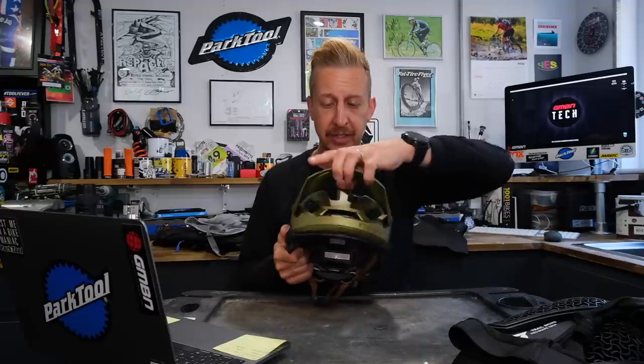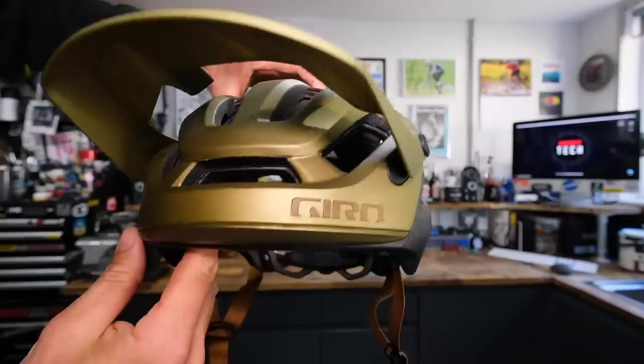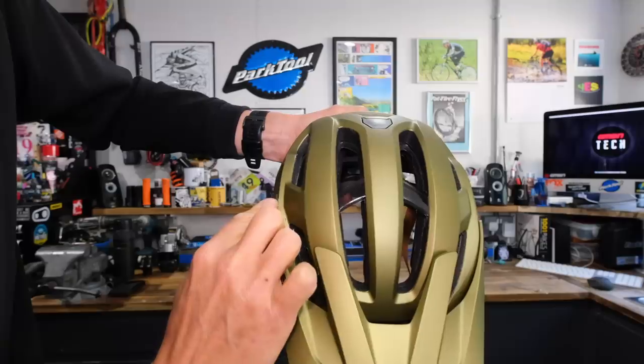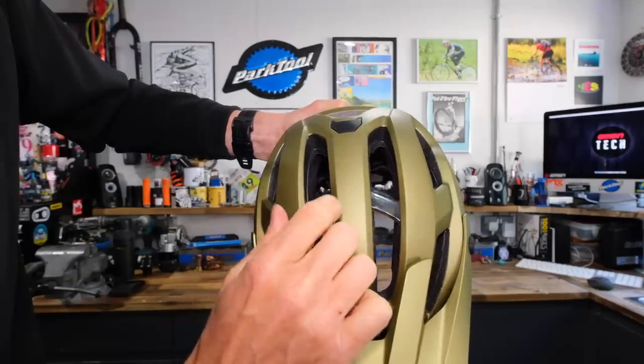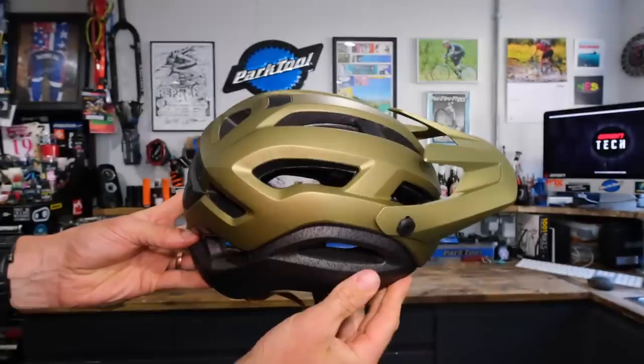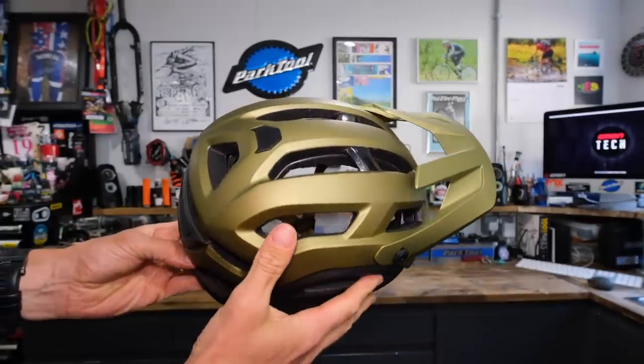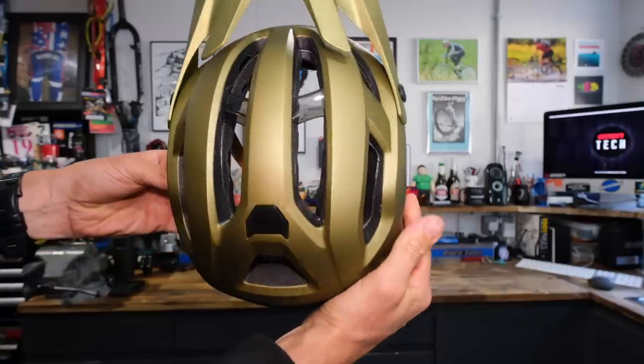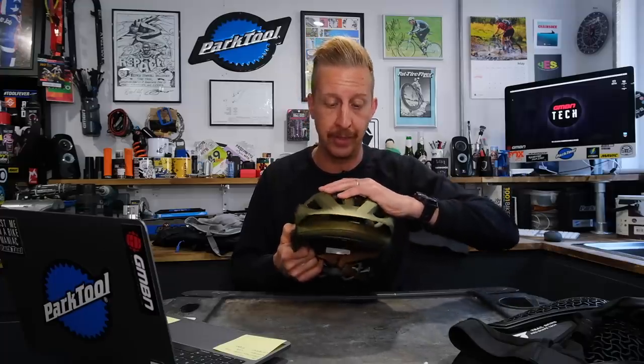Rotational injuries are a nasty thing, and arguably this is probably the best way to deal with them — it completely isolates your head from that kind of injury. It's got a huge amount of vents — I think there's 19 — with big channels to pull air in and release it out the top and back through the exhaust ports. It has the Aura system, which is an Aramid bridge. This is unbreakable, allowing them to incorporate these massive vents, because riding big full-suspension bikes is hot work.